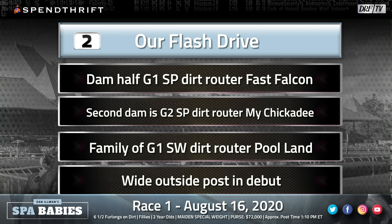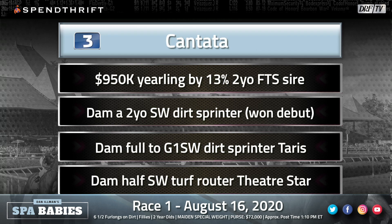Lots of speed on the bottom of the family of the number three, Cantata. This horse sold for $950,000 as a yearling. The dam won her career debut at two — she was a juvenile stakes-winning dirt sprinter and a full sister to Taurus, a grade one stakes-winning sprinter. Of course, Medaglia D'Oro on top — probably one of the great sires of fillies in our generation, and I think the six and a half is going to work out very well. Medaglia D'Oro can sire an outstanding two-year-old; we've seen that with Bolt D'Oro, Songbird, and others. Stone Street certainly loves them — a good Medaglia D'Oro filly — and they went to $950,000 to get this one.